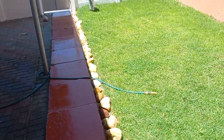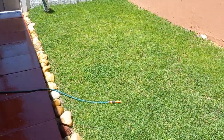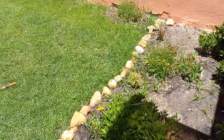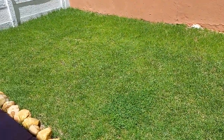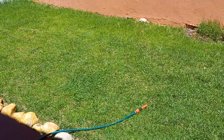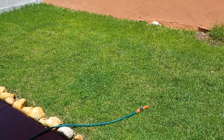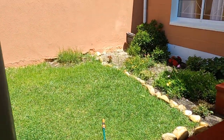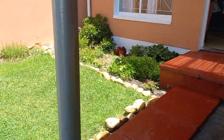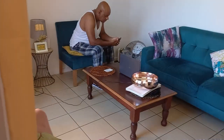Hi guys, welcome back to my channel, Haja Cooks. Today I won't be cooking — I'm showing you my little garden. I'm showing you because I got quite a few requests from subscribers asking me about my grass and my little garden.